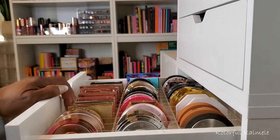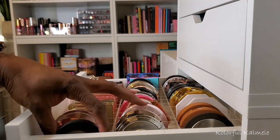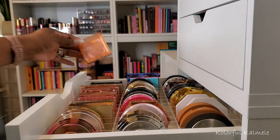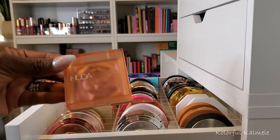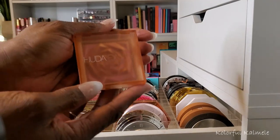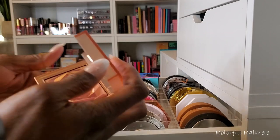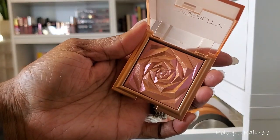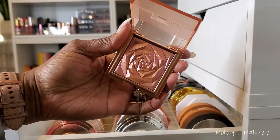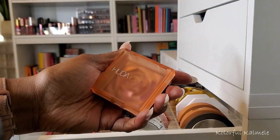I'm in my highlighter drawer picking a couple of highlighters — you guys know I love highlighters, it's ridiculous. I'm going to try and keep it simple. I did get a new highlighter — you know how I've really been enjoying the Huda stuff? When I saw this, the packaging is so cute and look at this highlighter — it's like a rosy gold. Oh my goodness, that is so beautiful. We're going to pull this because I have to try it out.